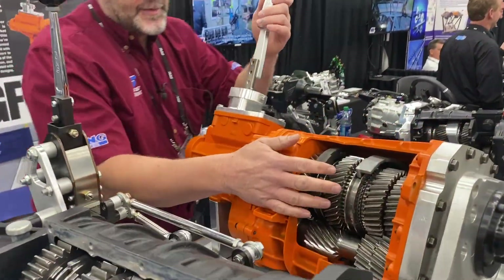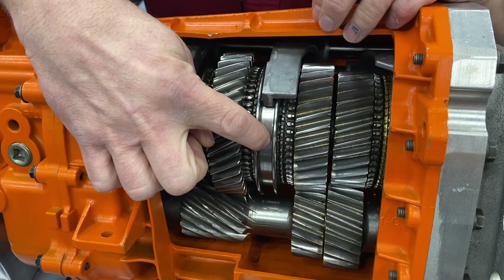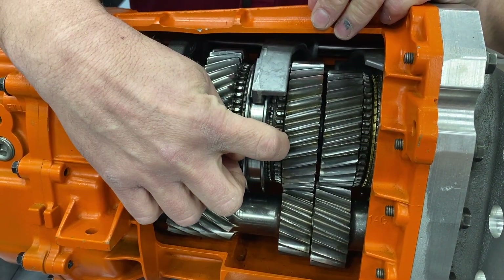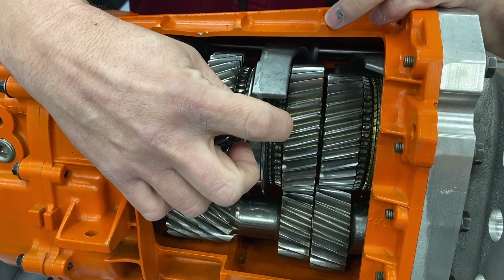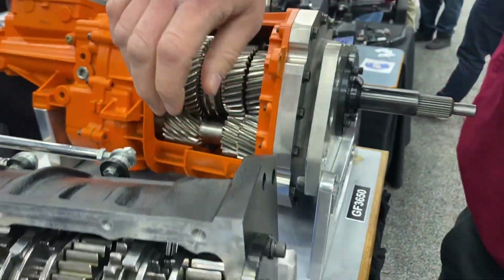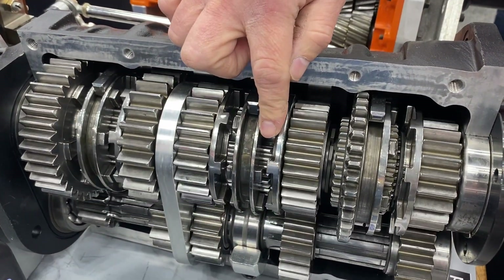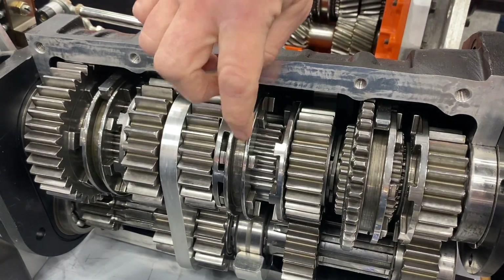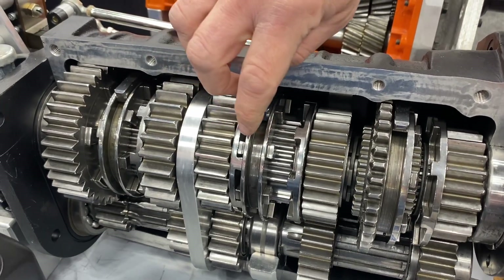Can you explain the difference between a synchronized transmission and a dog ring or face-plated transmission? Here is a synchronized transmission — you have a slider and a thin synchro ring. When you push the slider into the ring, it slows the gear down via a cone, like a brake, and then allows the slider to line up the small teeth and engage the gear. That takes time. With a dog ring transmission, you have lugs — often called dogs or face teeth — and when you shift it, there's no delay. It goes right in. There's no brass or carbon ring to slow the gear down.